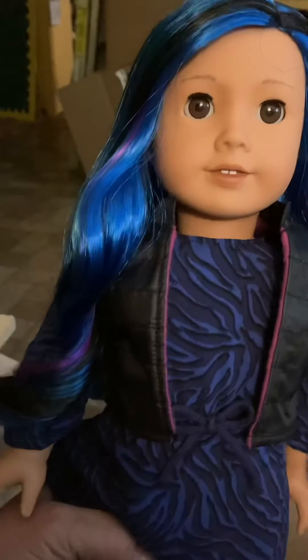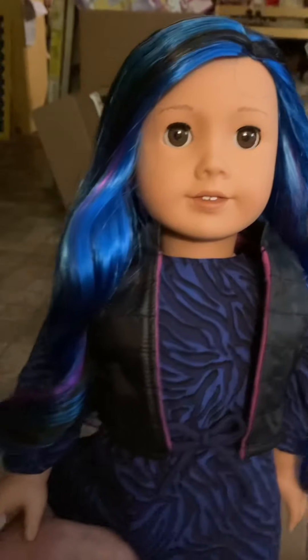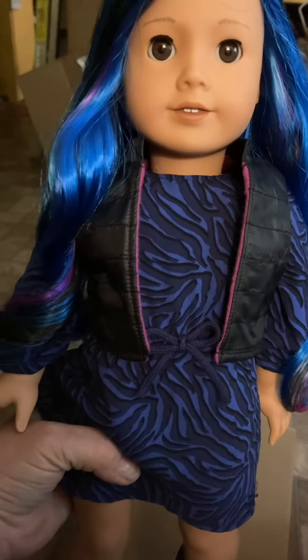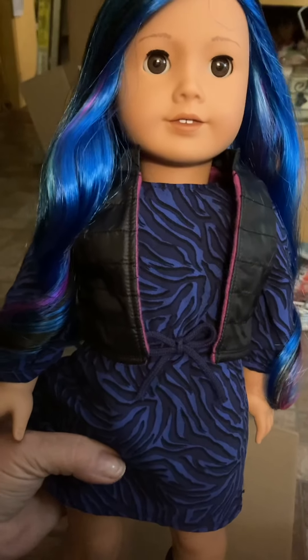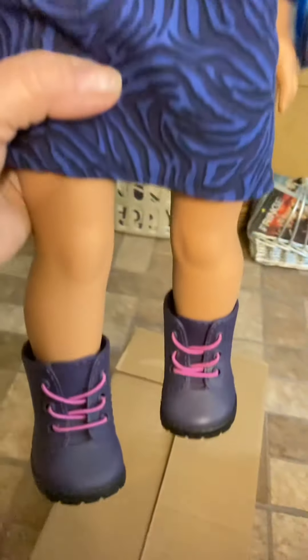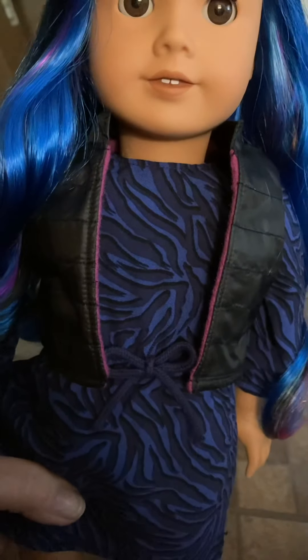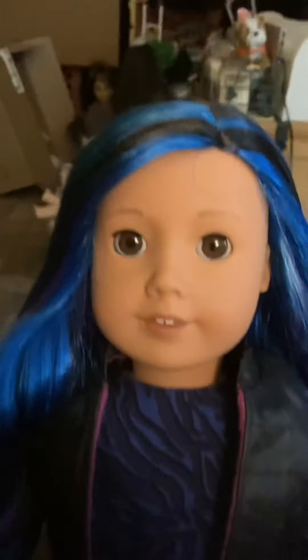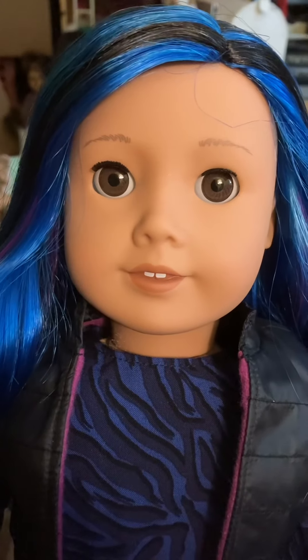Okay, here she is everybody. Laura had to help me get her out of the box because her hair was tangled. I thought her dress would be embossed but it's not — thankfully it's just flat material. I do like her boots, I would wear these boots. Her vest is okay. It would be fun if it had pins or something on it. Her eye needs adjusted but that's no big deal, I can do that.